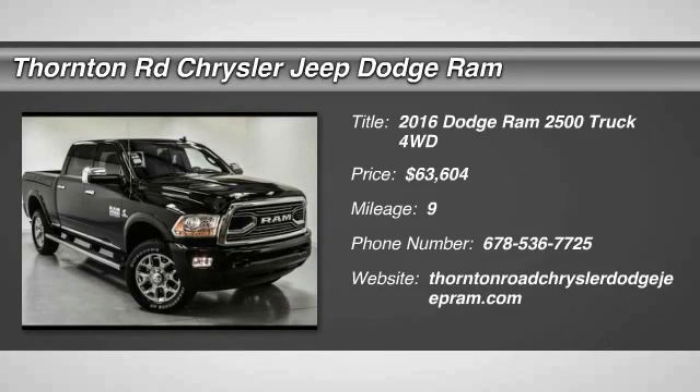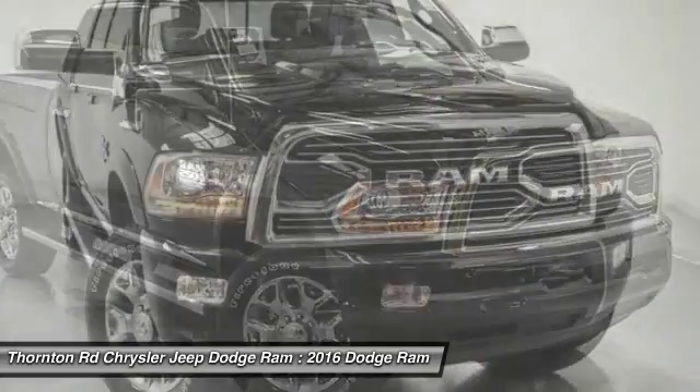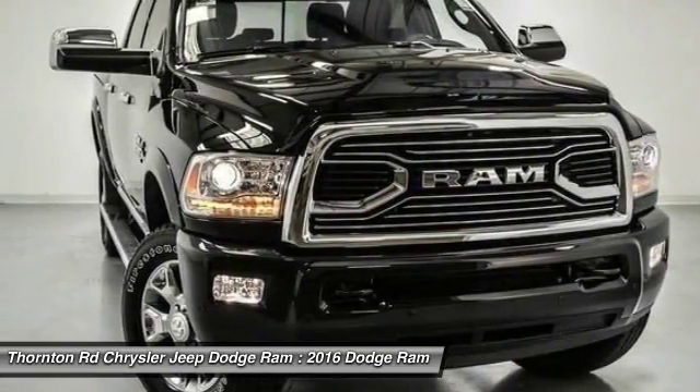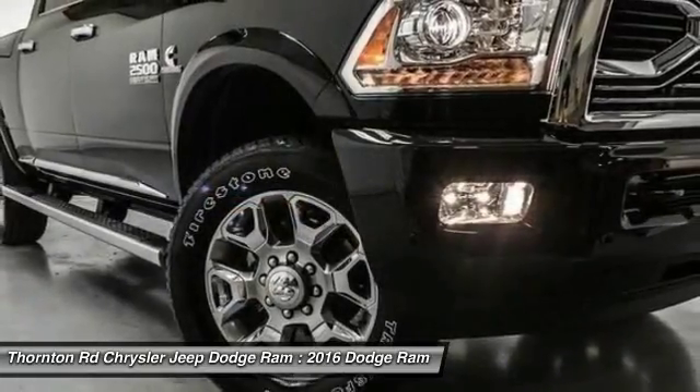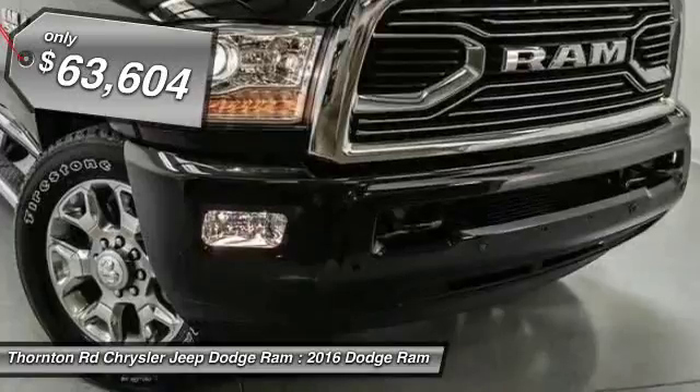2016 Ram Pickup 2500. The Ram 2500 is built with sturdy hydroformed frames and capable four wheel drive options to handle the toughest job site terrain while maintaining a smooth ride, and is priced below $65,000.